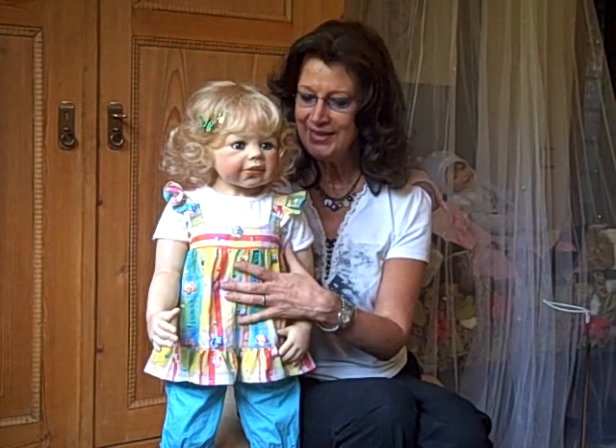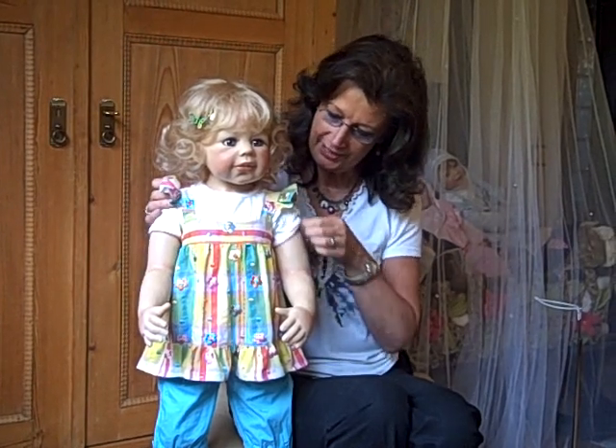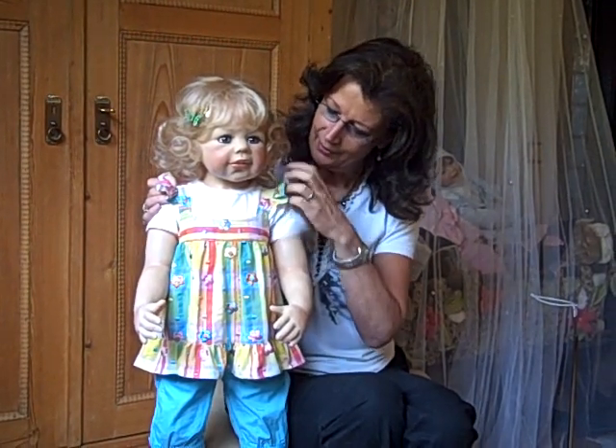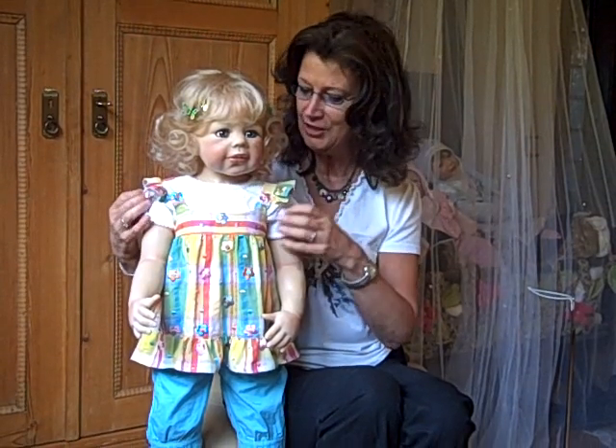She has a cloth body. Her chunky arms are going into the shoulder plate, so she can be wearing her cute dress without the t-shirt or with the t-shirt.